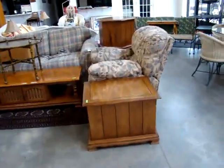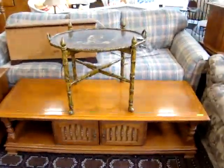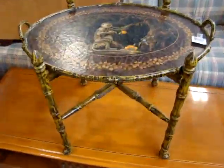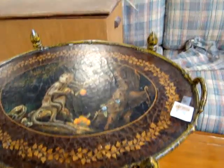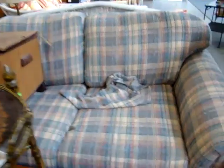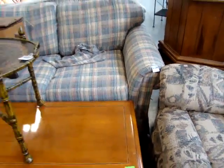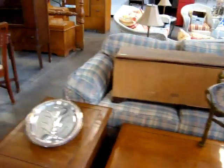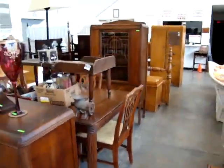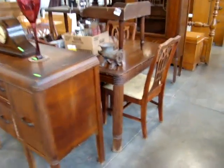Then here we have the living room set. We've got maple end tables and coffee table. Look at this little serving tray, all hand painted on the little accent table. Then we have a nice furniture sofa there — postured sofa. Here we have a deco dining room set: you've got the sideboard, table, four chairs, and the china.